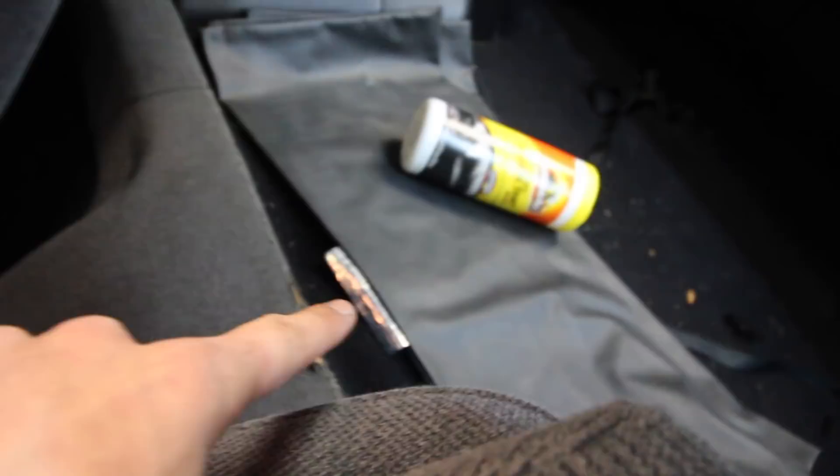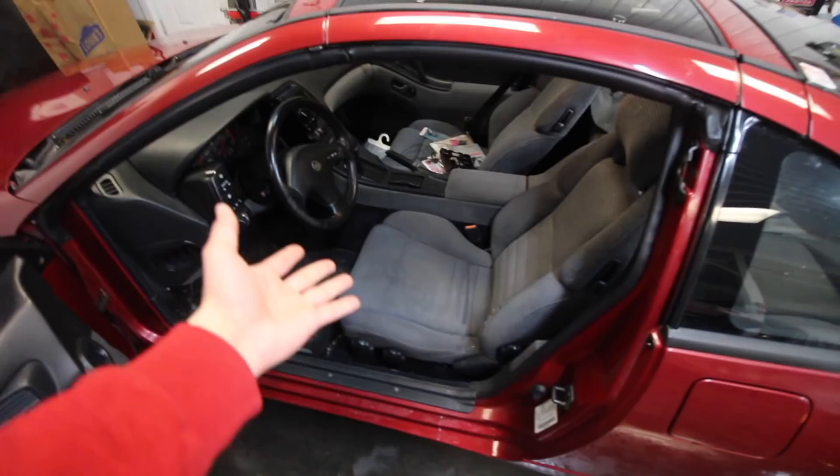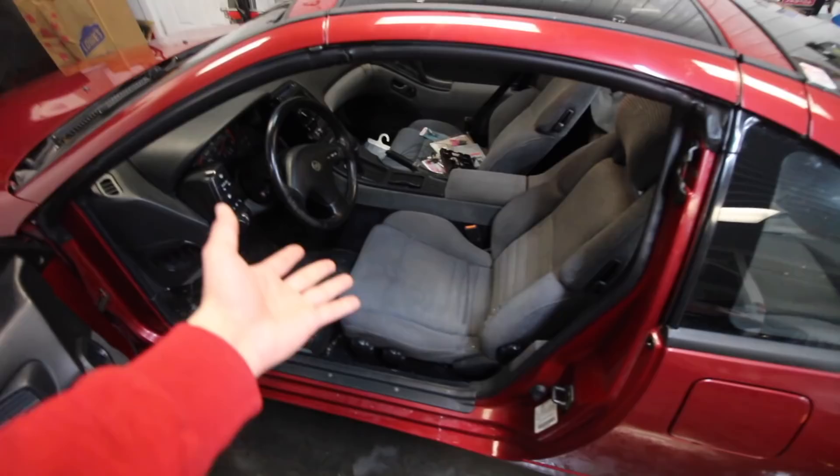It would be really cool to do a leather swap on the interior, or maybe a suede DIY wrapped center console and stuff like that. If you guys would be interested in seeing some interior modifications — DIY stuff you can do at home to your own car — let me know and we'll figure something out.